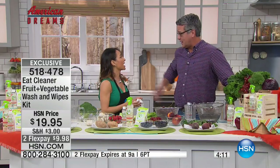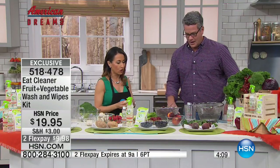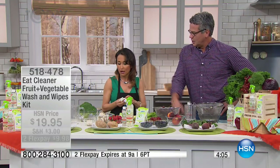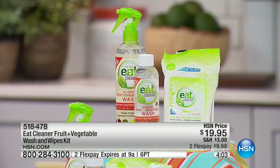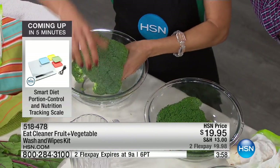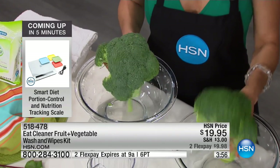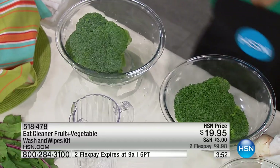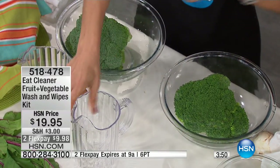So when you have plentiful fruits and vegetables in front of you that are appetizing — show the broccoli again. This is called Eat Cleaner. This is a patented, completely natural, tasteless, odorless way to get rid of the gunk and the funk on your fruits and vegetables. They put wax on it, they treat it — even if it's organic, it's had people's hands on it.